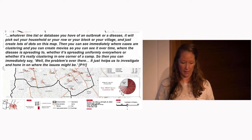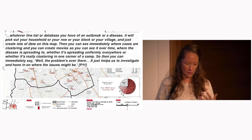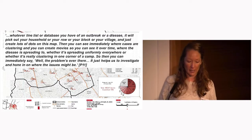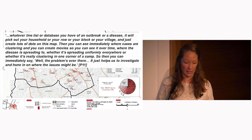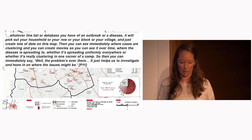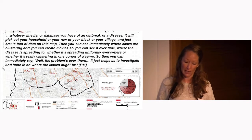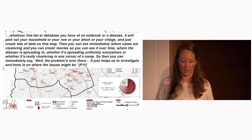Another quote describing using maps combined with GIS technology: "Whatever line list or database you have of an outbreak or disease, it will pick out your household or your row or your block or your village and just create lots of dots on the map. Then you can see immediately where cases are clustering, and you can create movies so you can see it over time — where the disease is spreading to, whether it's spreading uniformly everywhere or really clustering in one corner of the camp. Then you can immediately say, well, the problem's over there. It just helps us to investigate and hone in on where the issues might be."